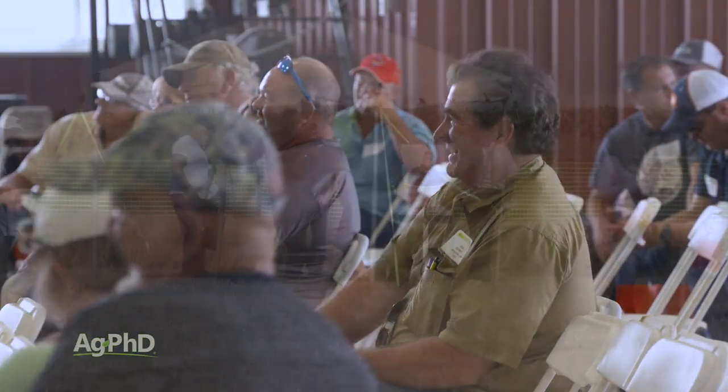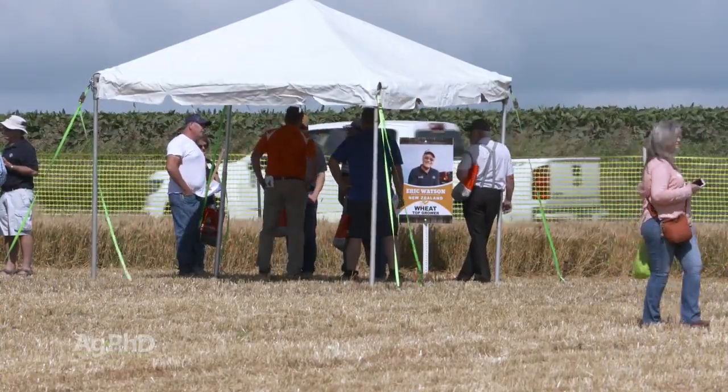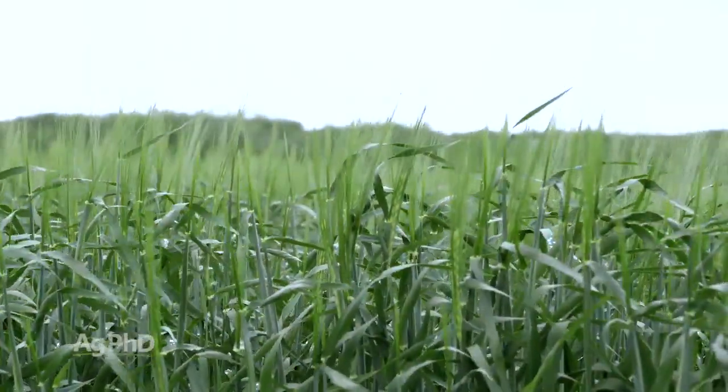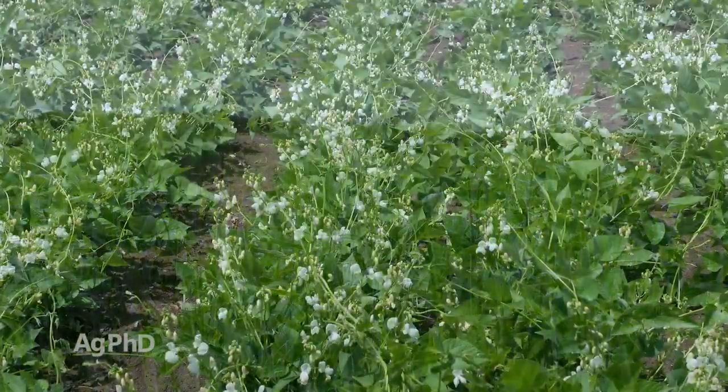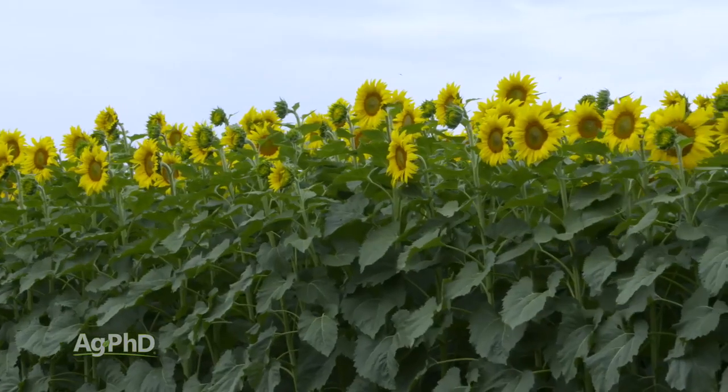We have yield champions in corn, soybeans, and wheat like we've traditionally had in the past, but also this year barley, sunflowers — we're even going to talk dry beans. We've got a national yield champion on sunflowers who's going to be there.